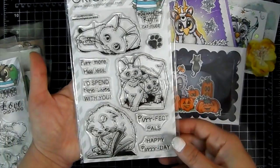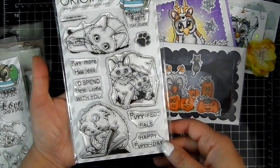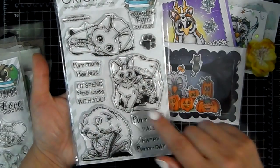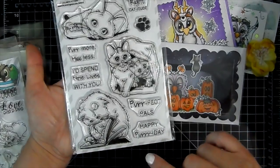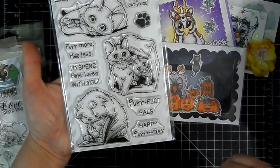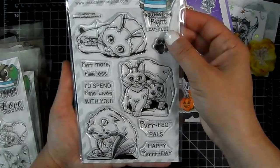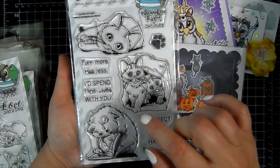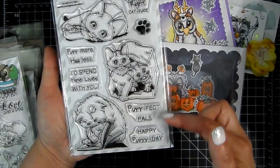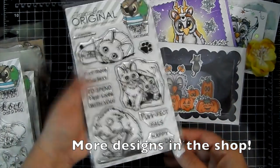And if you love kittens, this one's really cute — it's the sea lions kittens set. One is holding a little mouse, two little kittens are playing in a paper bag, and one is reading and spotted a little fish in the book. Sentiments read 'You have the right catitude,' 'Purr more hiss less,' 'I'd spend nine lives with you,' 'Perfect pals,' and 'Happy purr day.' Really, really cute.